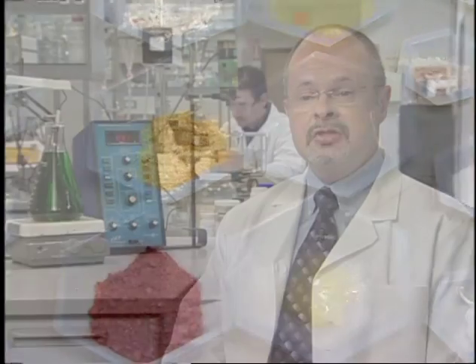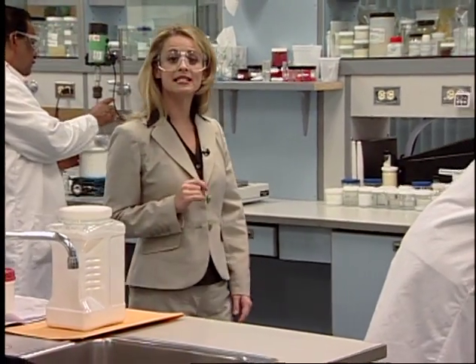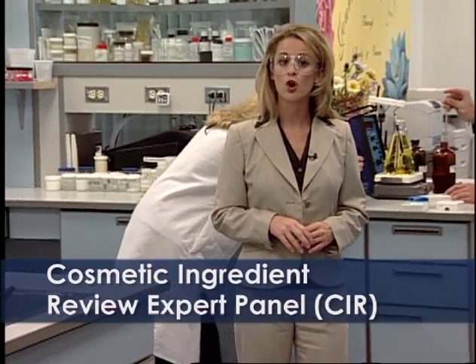If we're not sure an ingredient's safe, we don't use it. A core element of this commitment to safe ingredients is the Cosmetic Ingredient Review Expert Panel, or CIR.